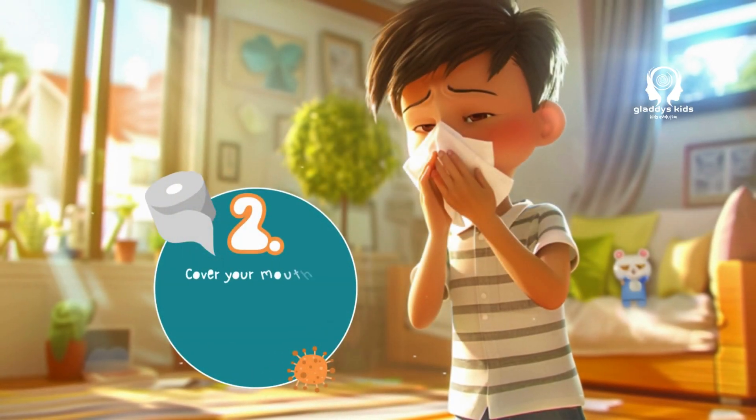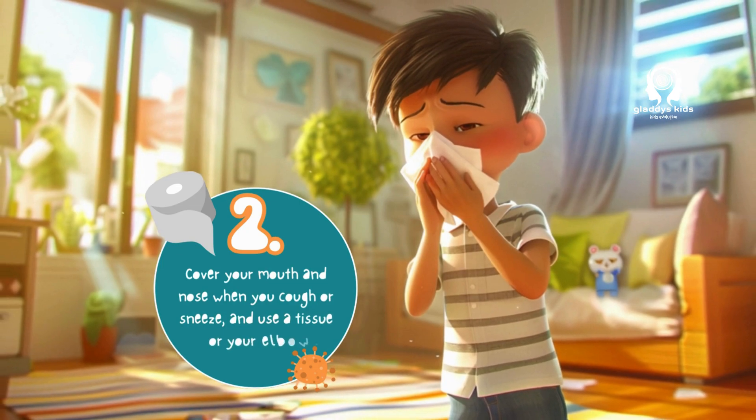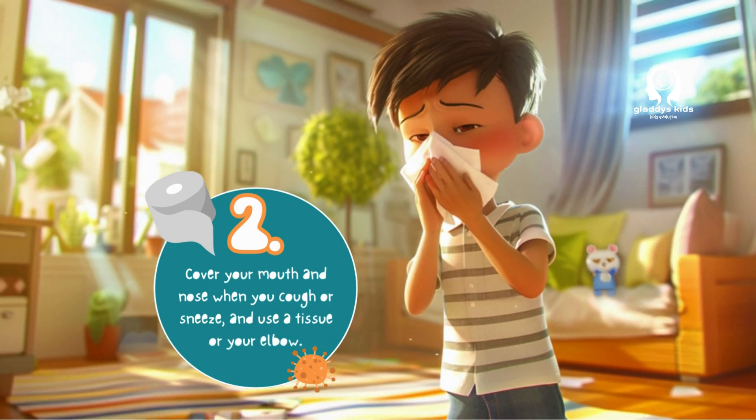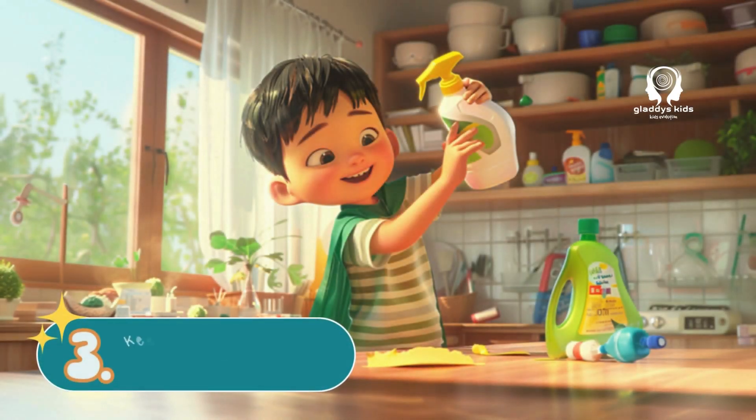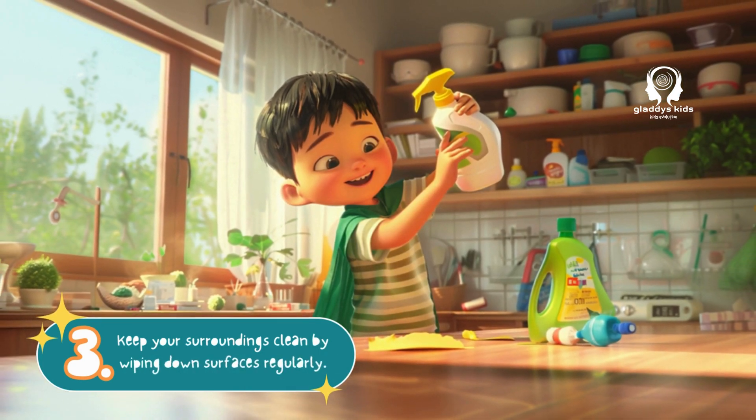Second, cover your mouth and nose when you cough or sneeze, and use a tissue or your elbow. Third, keep your surroundings clean by wiping down surfaces regularly.